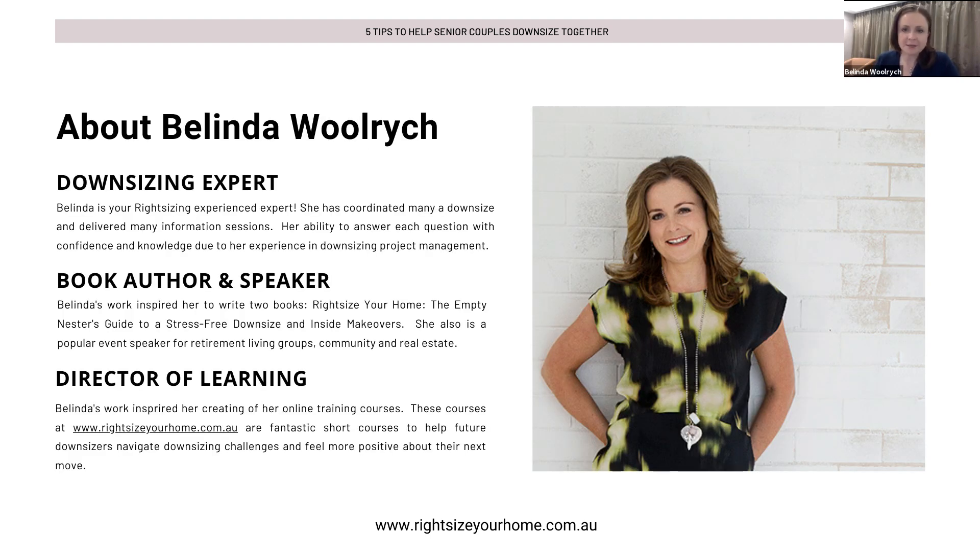I'm a downsizing expert. I've project managed a lot of these downsizes and I've met lots and lots of couples. I've got case studies, examples, and techniques that I'd like to share with you that I've learned along the way. I'm also a speaker and author of Right Size Your Home: The Empty Nester's Guide to a Stress-Free Downsize, and Director of Learning at Right Size Your Home for my online courses.